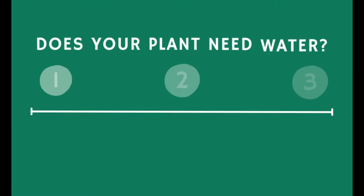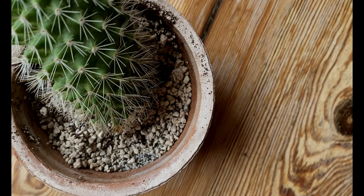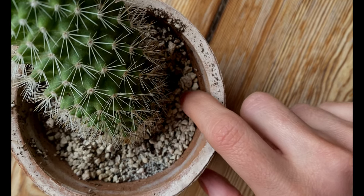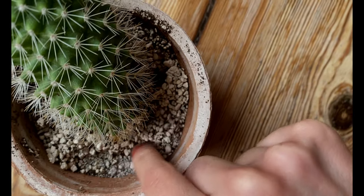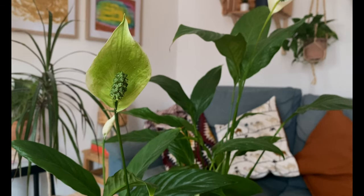Depending on what type of plant you have, it will prefer one of three following conditions. To be watered once the soil is completely dry — this includes succulents and cacti, and you want to make sure that the soil dries out completely before you water again. Or to be watered when the soil is partially dry — not completely dry but you can already feel that the soil is drying out. This is the case with most foliaged tropical plants, for example the Pilea peperomioides or the Peace Lily.